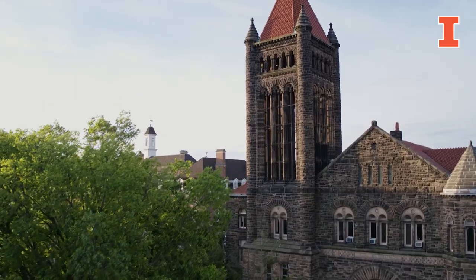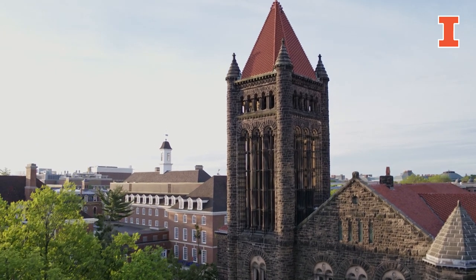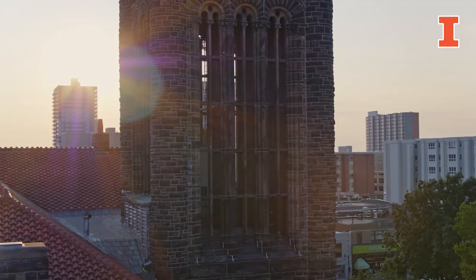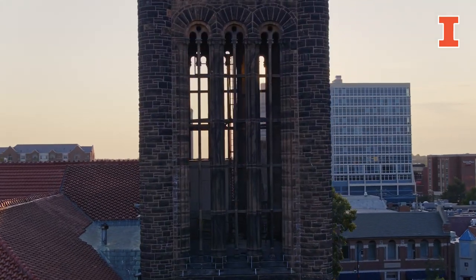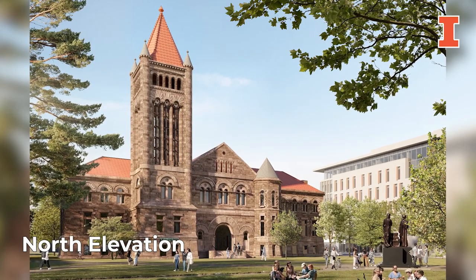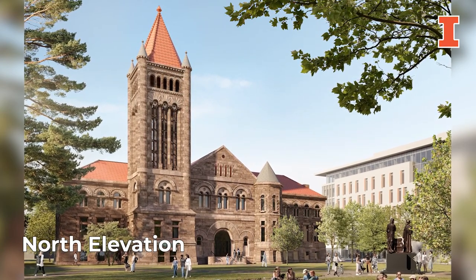Altgeld Hall is one of the most unique and beloved buildings on campus. This iconic space has served as the campus library, housed the College of Law, and today is home to the Department of Mathematics. The university is preparing to restore this historic building while providing modern technology upgrades that will reframe research capabilities and the student experience.